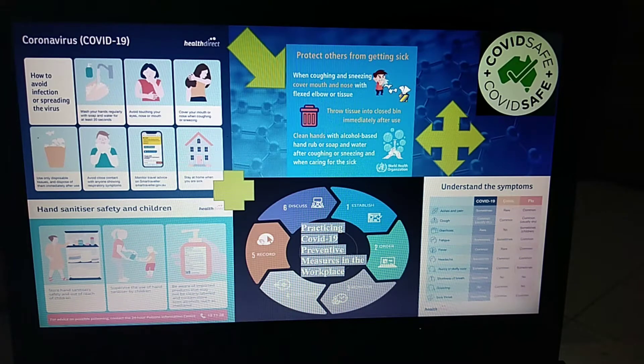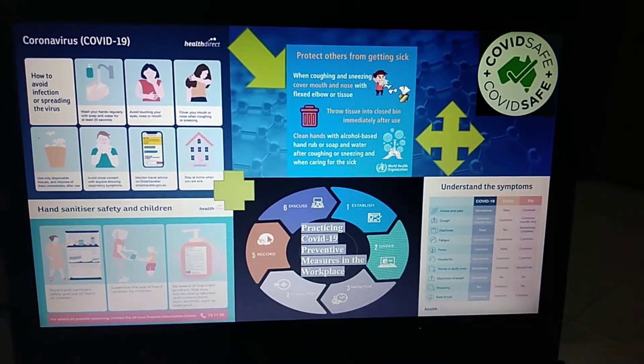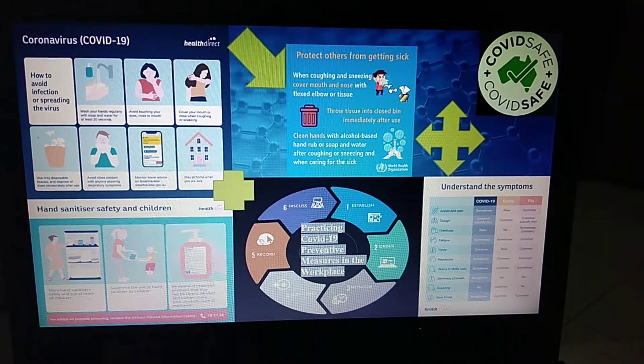Avoid physical greetings such as handshakes, kisses, or hugs. Travel at quiet times and avoid crowds. The infographic also shows hand sanitary safety and children, as I've mentioned. Protect others from getting sick and be COVID safe. We should be safe also. Understand the symptoms as shown here.